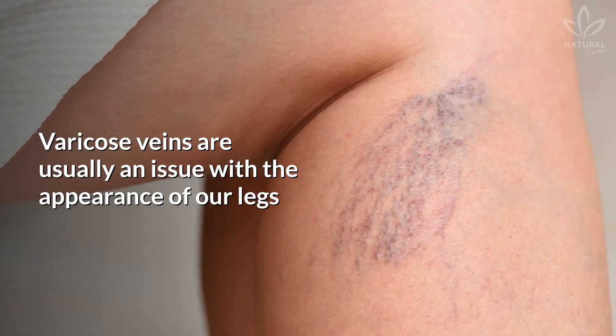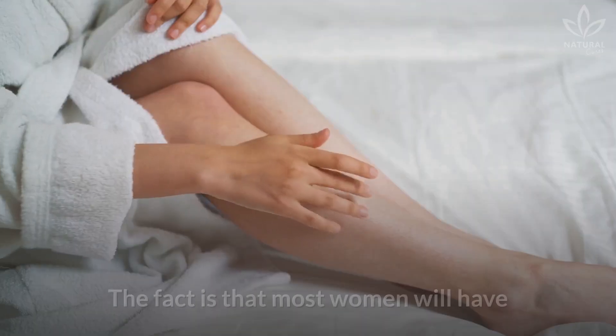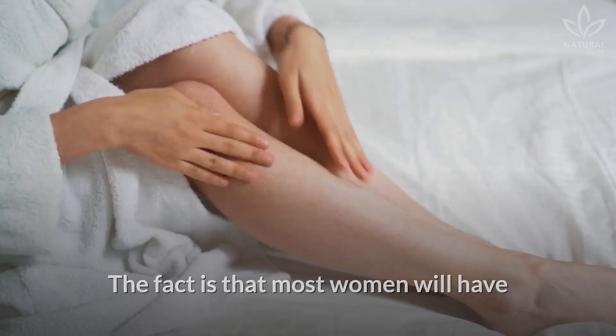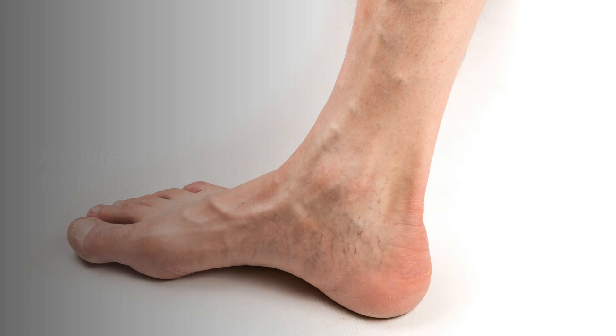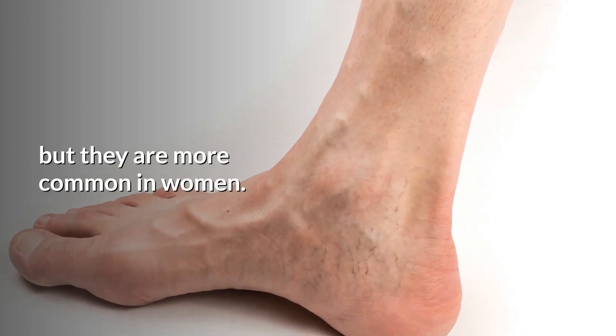Varicose veins are usually an issue with the appearance of our legs, and also cause some fatigue and pain. The fact is that most women will have it at some point in their lives. Of course, varicose veins also happen in men, but they are more common in women.